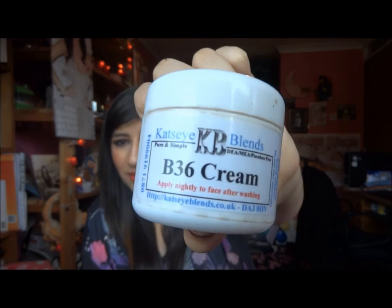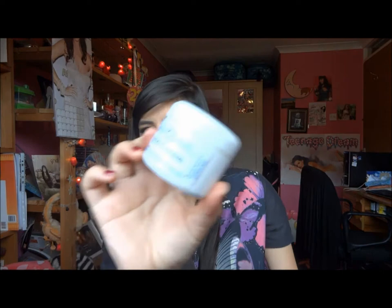Then I have this face cream called B36 Cream from Cat's Eye Blends — it's for acne, which I mentioned in my acne video linked below. This is so good, it really helped clear up my skin. I have another one but when that goes I'll have to repurchase. It's homemade and all natural so you're not putting chemicals on your skin. If you have acne and no other solution, I really recommend checking out patsideblends.co.uk — it's a miracle.